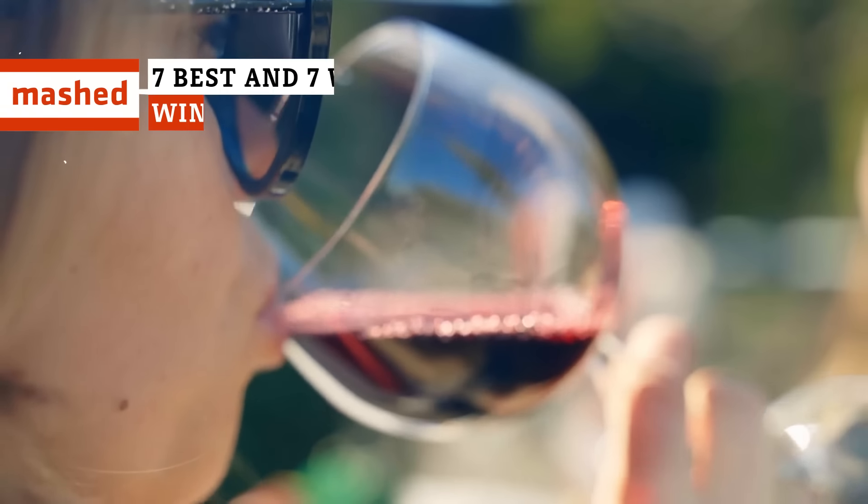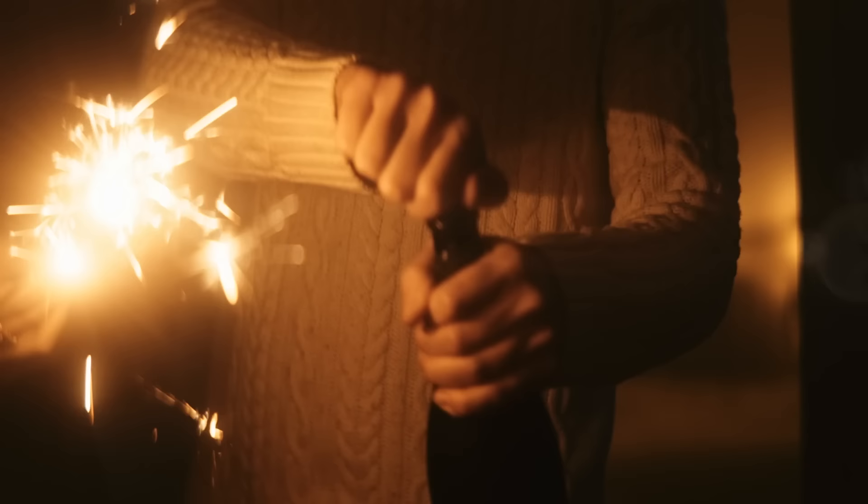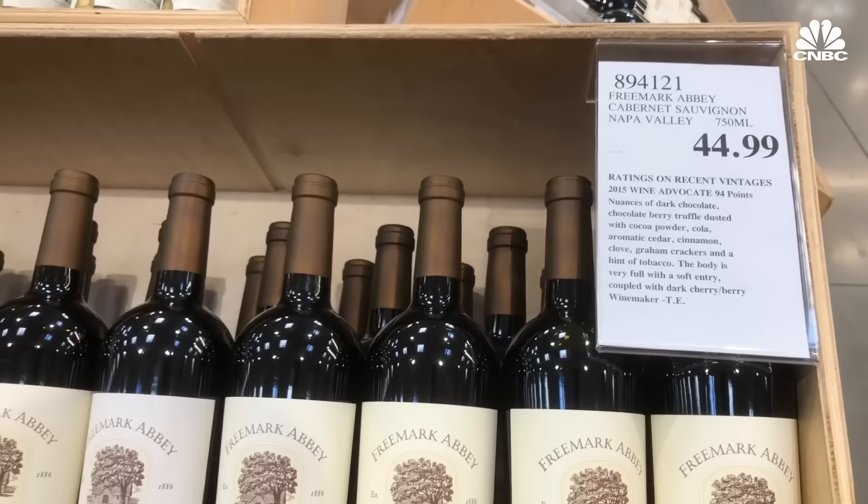Lip-puckering Pinot to silky smooth Sauvignon, Costco's got game and a whole lot of lame when it comes to wine time. Here's what pops and what flops from Kirkland.